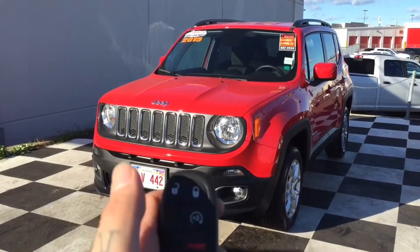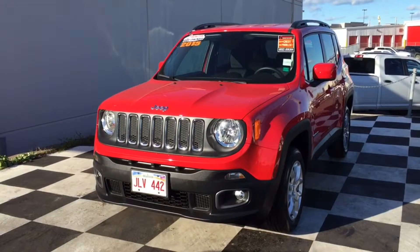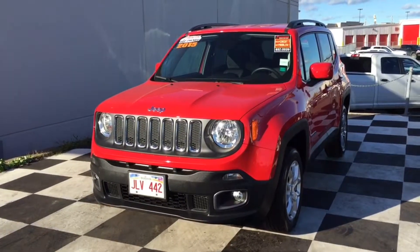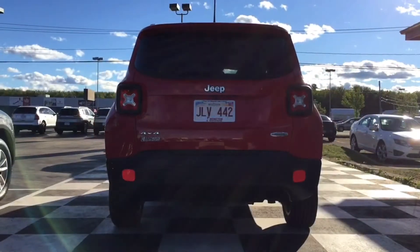The keys to your Renegade also come with some automatic features, including your lock, unlock, panic, and my favorite — the auto start button for those cold maritime mornings. You can sit in your house, drink your coffee, and wait for your car to warm up before you head to work.